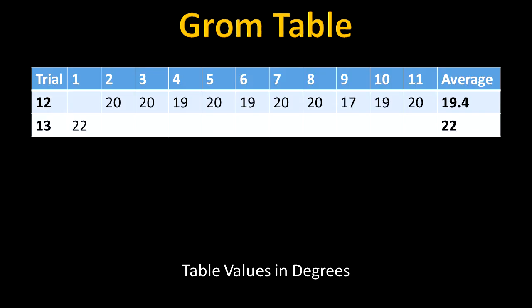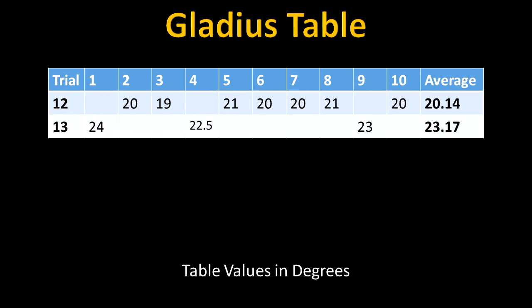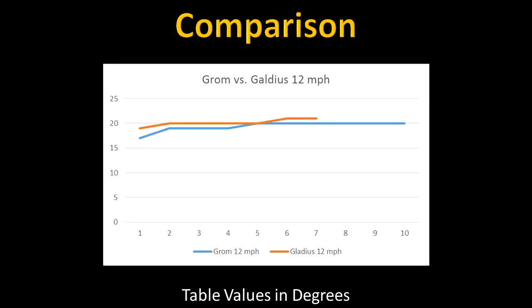The Grom averaged 19.4 degrees and the Gladius averaged 20.14. This is not significant whatsoever. Given my methods that I used, this variance is to be expected.